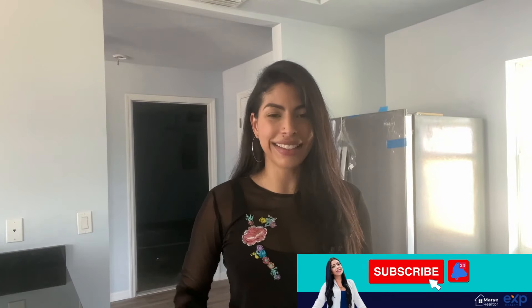Give me a call, send me a text, and let's make it happen. And if you liked this video, comment, like, and subscribe.